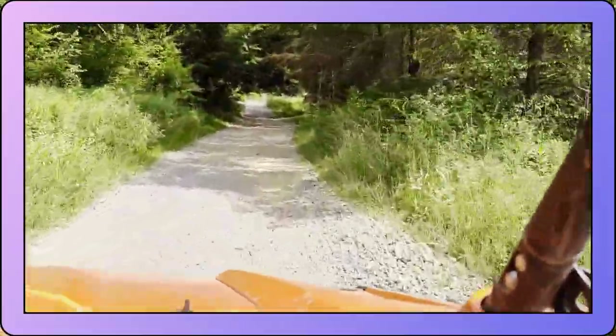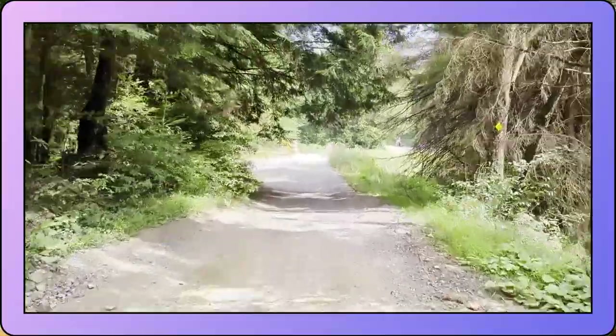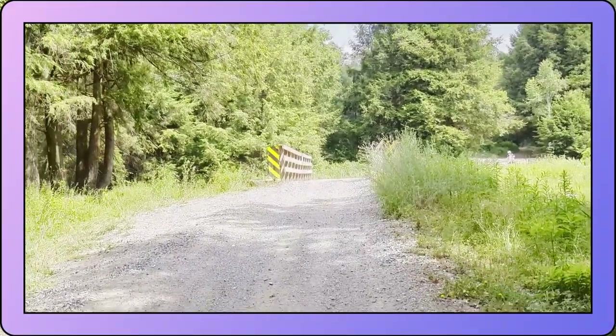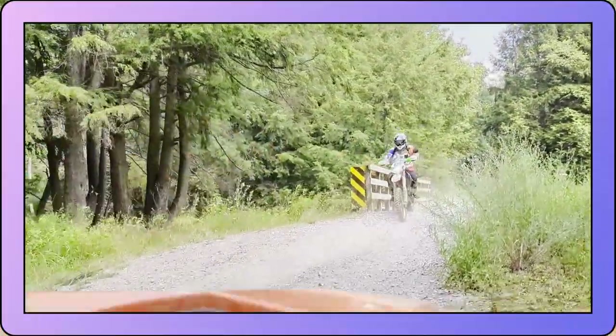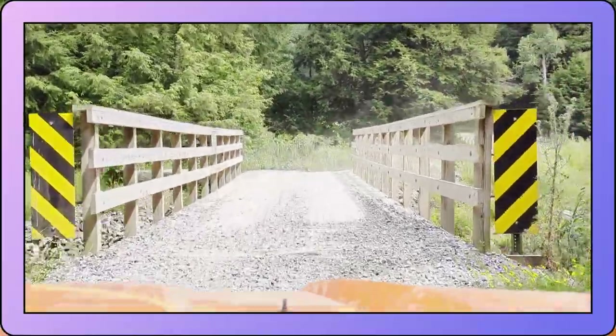That's beautiful. Oh, another bridge! Oh, and there's some riders. And a little dust.